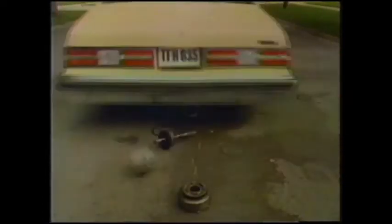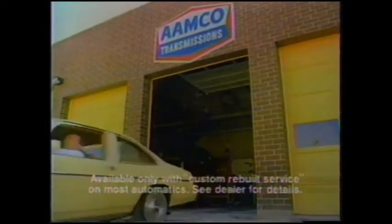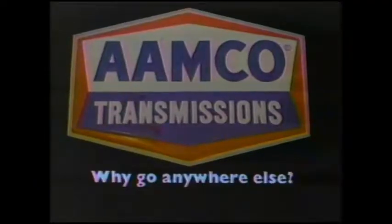Ever notice how things break down right after the warranty expires? Most warranties only last a short time. But if you have a transmission problem, you can choose at an additional cost a service that includes a warranty that lasts as long as you own your car — Aamco's car ownership warranty. You get free annual checkups and you never pay for transmission repair again. Wouldn't it be nice? Aamco — why go anywhere else?